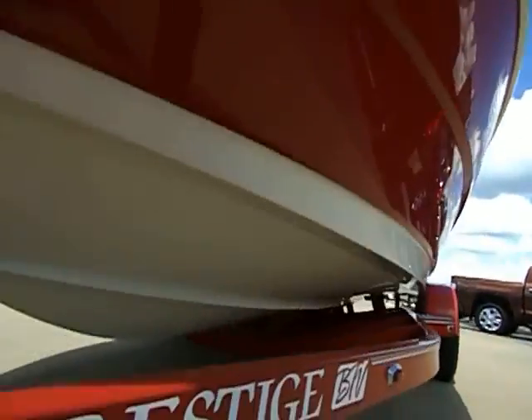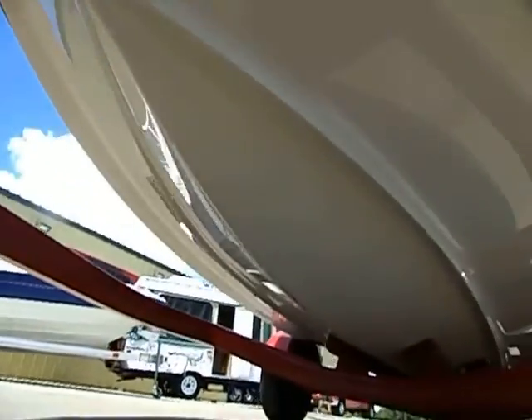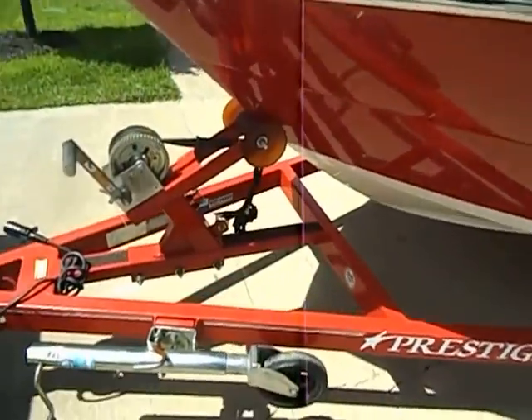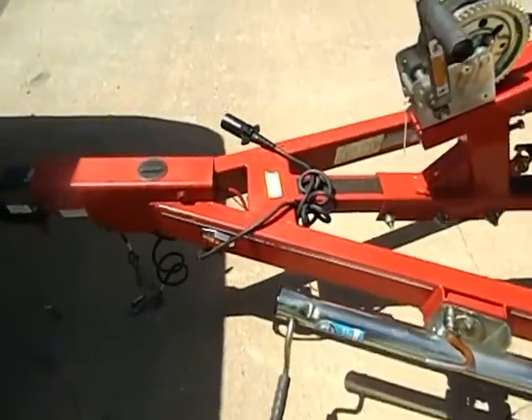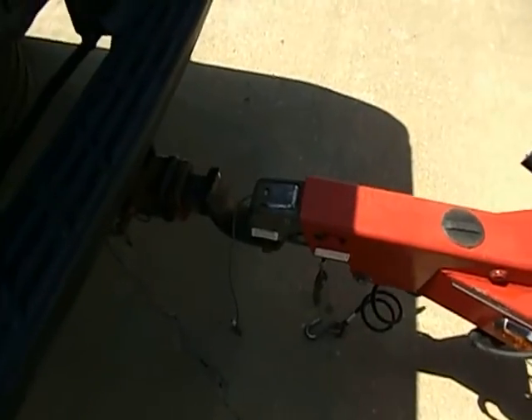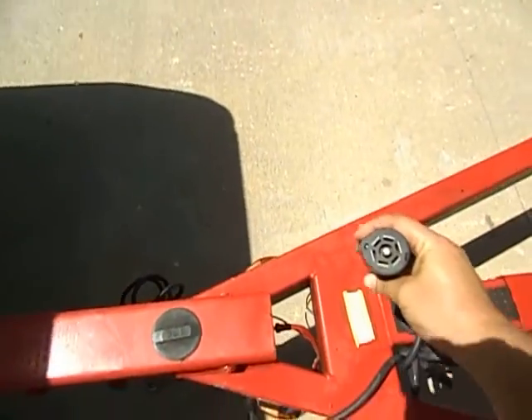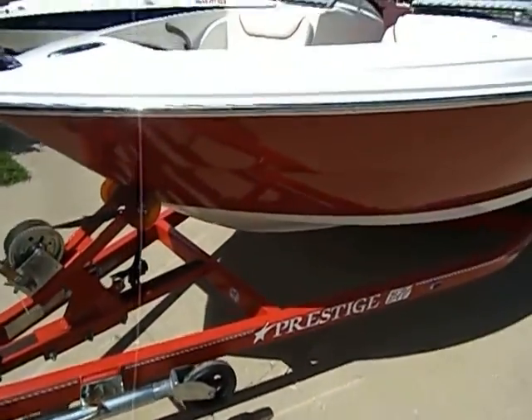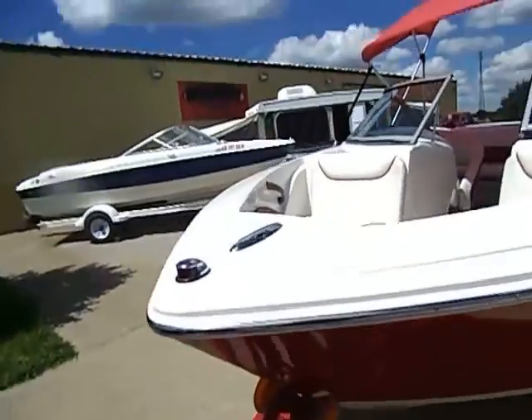The underside of the hull is equally in excellent condition. Up front you've got your two-inch ball, cables, and here's your six-way plug.